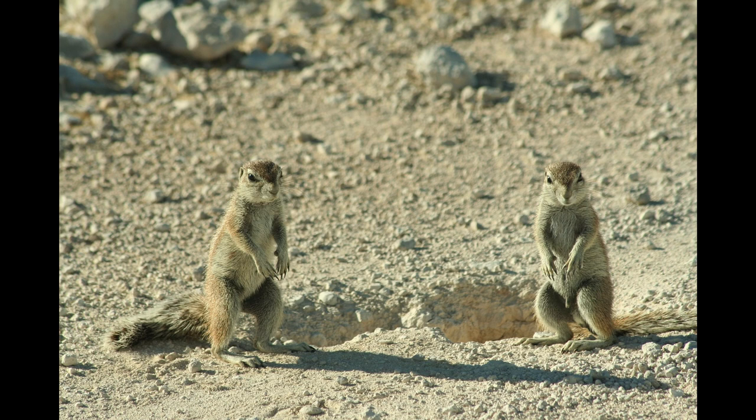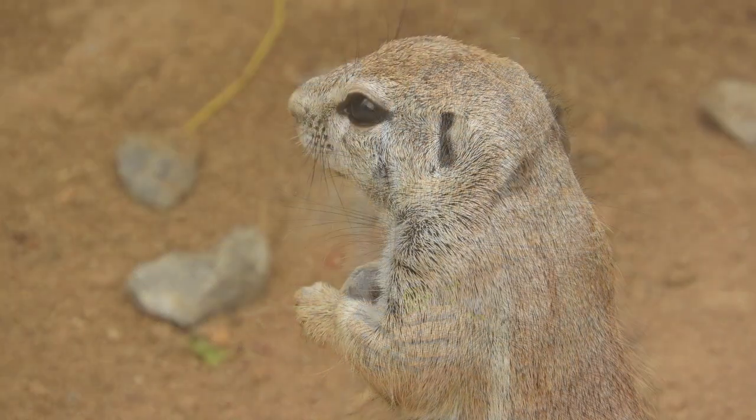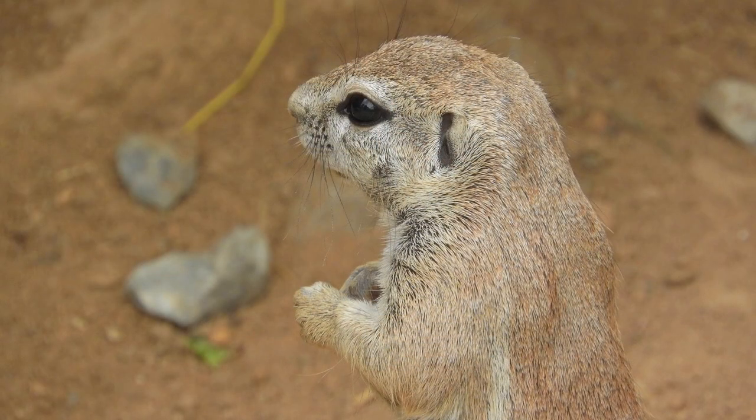Its usual habitats are open arid country with sandy areas, where it digs communal burrows. The South African ground squirrel feeds on grasses, roots, shrubs, fruits, seeds, and sometimes insects as well. The South African ground squirrel does not hibernate.